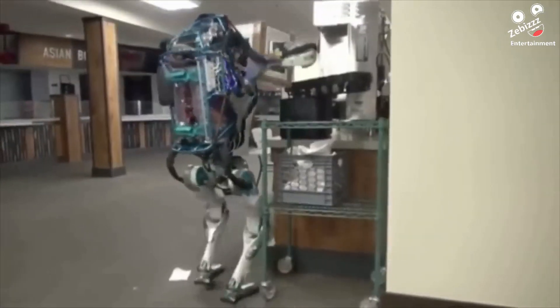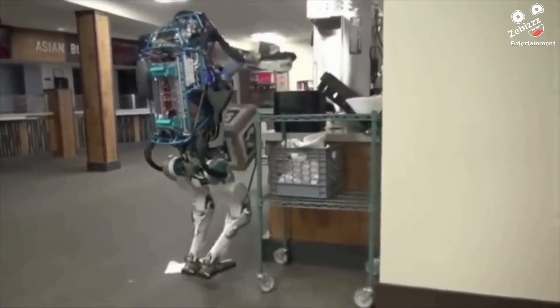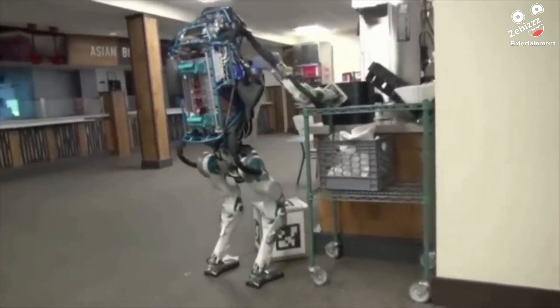This enthusiastic robot was so disappointed he failed the task that he decided to quit.